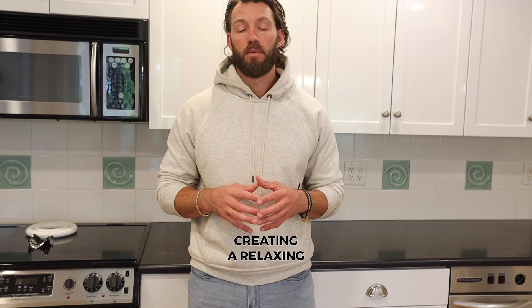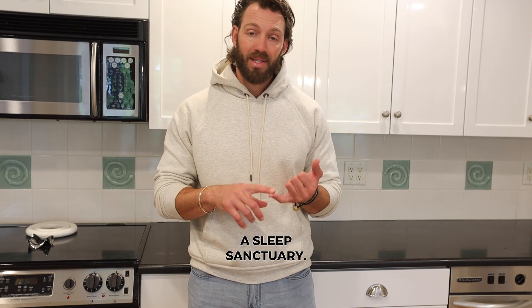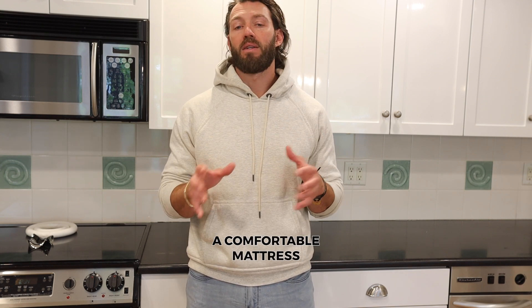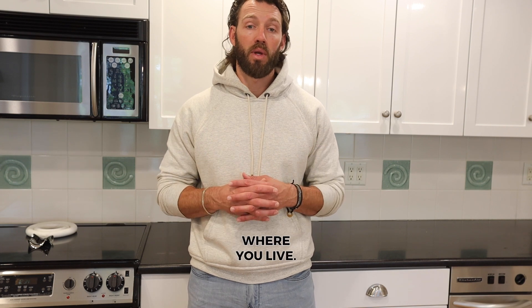Second, creating a relaxing sleep environment. Make your bedroom a sleep sanctuary — keep it quiet, dark, and cool. You're asleep for one third of your life, so invest in a comfortable mattress, pillows, sheets, and comforter, and consider using white noise machines or earplugs if noise is an issue where you live.